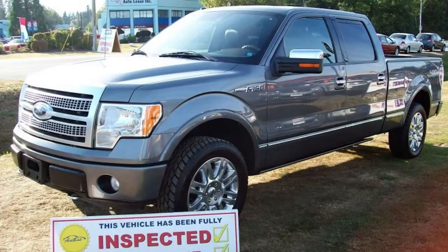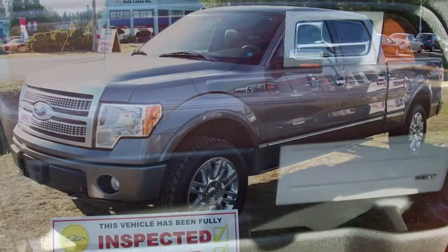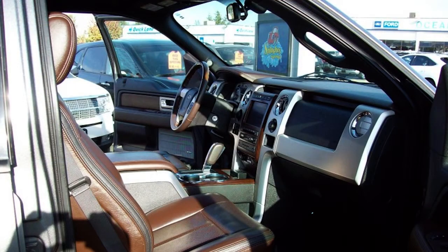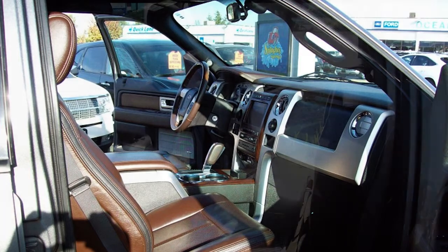Features for this spectacular F-150 Platinum Edition include power windows, power locks, and heated power mirrors. Full power adjustable seats with leather, heat, cooling, and power lumbar support.